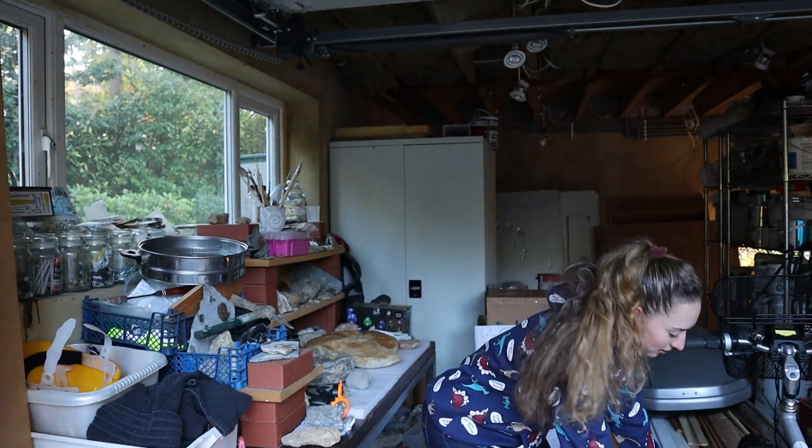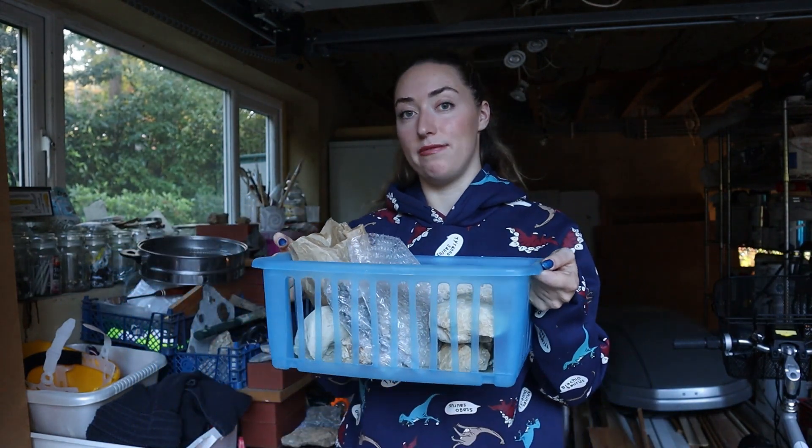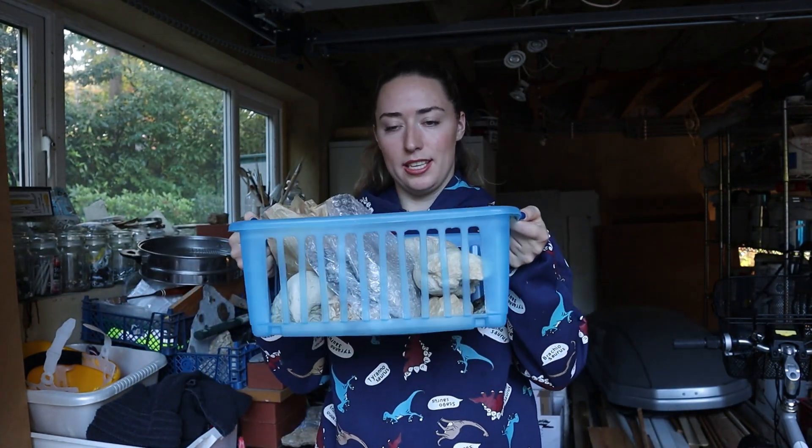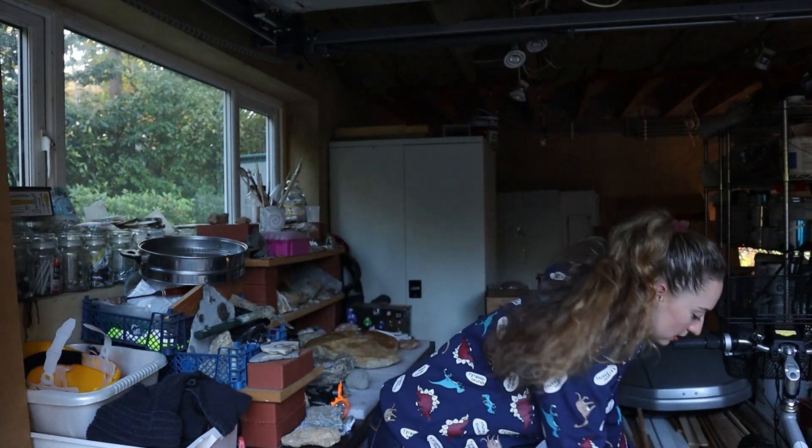I'm taking one crate at a time from underneath my desk and we're going to actually see what's in it. These are just little crates — I used to use mushroom crates but eventually they die over time — so this is the crate we're dealing with, and there are a few juicy-looking things in there.